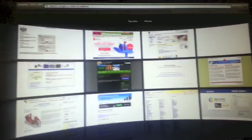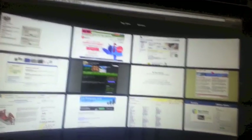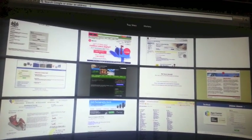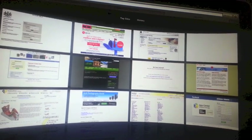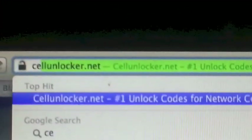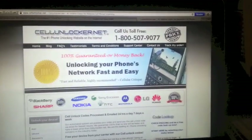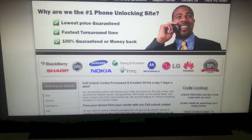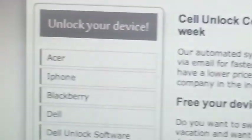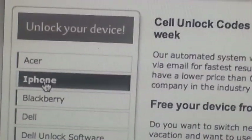What we need to do is buy an unlock code. This will be a little more expensive than other unlocks, but it's worth it. Go to cellunlocker.net — that's the website where I buy my unlock code for my iPhone. Just go to the site and click on the iPhone.